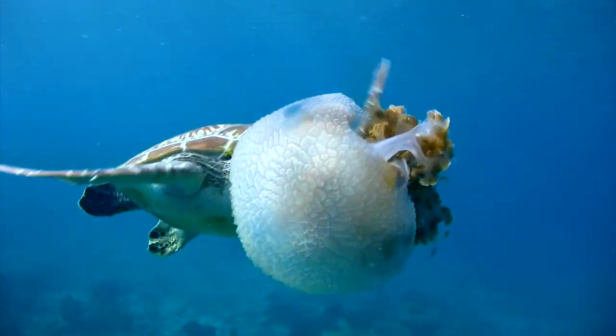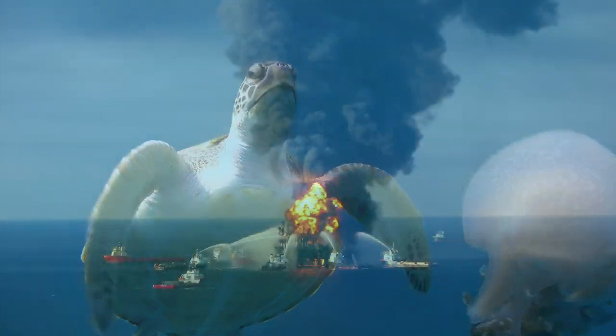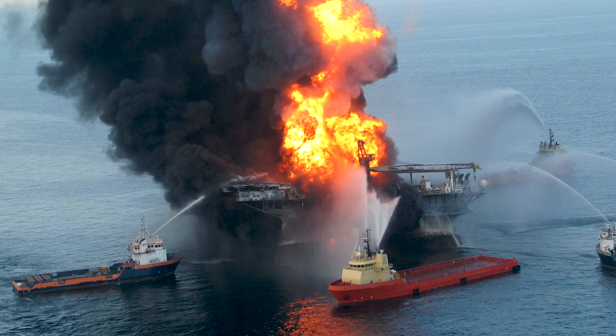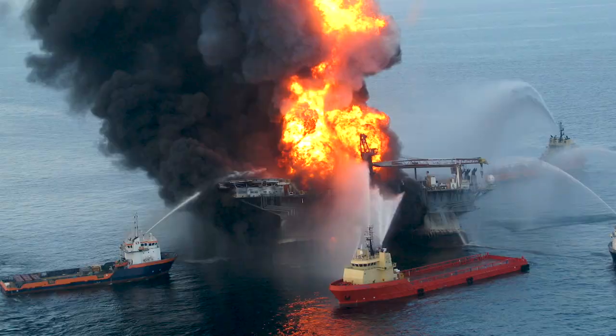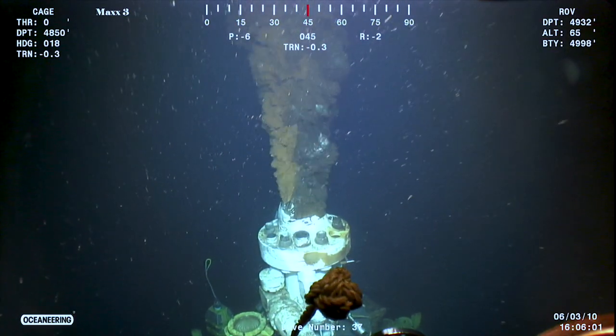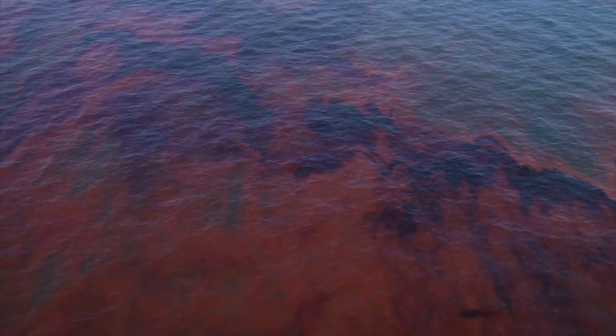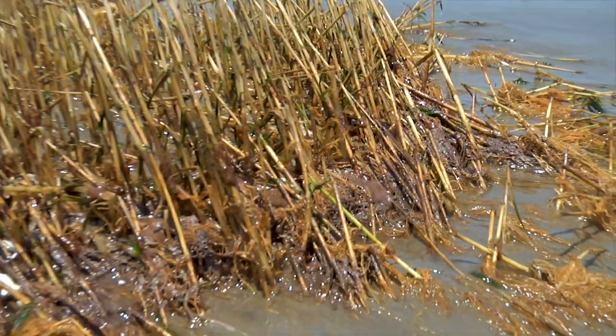And in 2010, these populations took a big hit. The Deepwater Horizon oil spill was the largest offshore marine oil spill in U.S. history. It spilled more than 100 million gallons of oil into the Gulf of Mexico, causing injuries to a wide range of habitats and wildlife, including all five species of sea turtles.